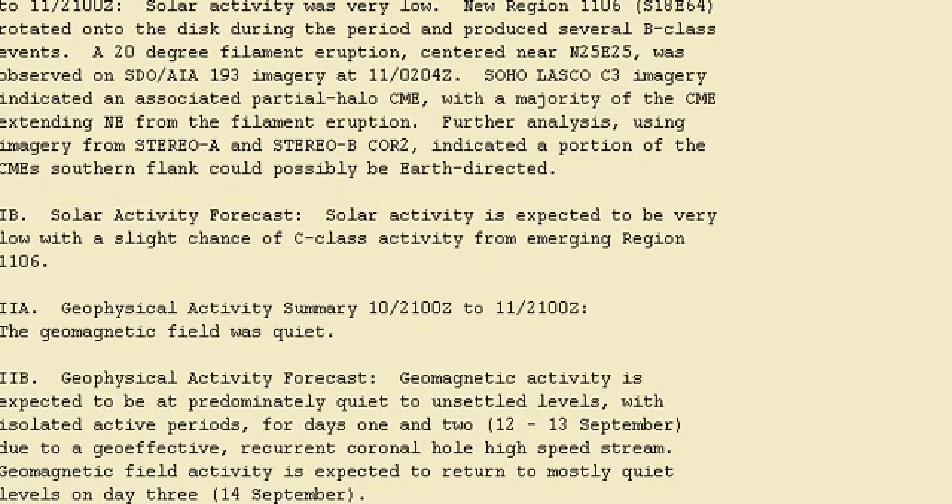We'll have a quick read of NOAA, and they're advising that the next two days, September 12 and 13, will be predominantly quiet and unsettled levels, with things going back to quiet on September 14. I'm thinking September 13 and 14 will probably be the most active just based on the solar observations. There is a slight possibility of something on September 12, but I'll settle on September 13 and 14.